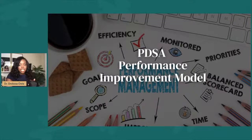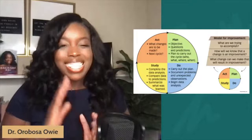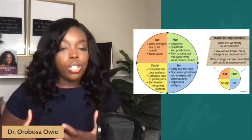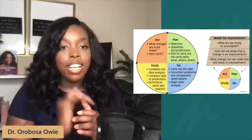Specifically in this role, as a performance improvement specialist, you are very familiar with the PDSA performance improvement model. In this model, you are helping healthcare organizations continuously answer three questions: What are they trying to accomplish through the delivery of their medical services? How will they know that the change is effective or has improved? And what change can they make to support the results of the improvement? We call this model PDSA, which stands for Plan, Do, Study, and Act. On the screen it shows you this model in effect.